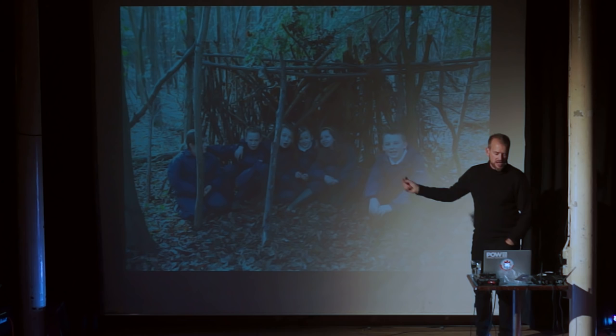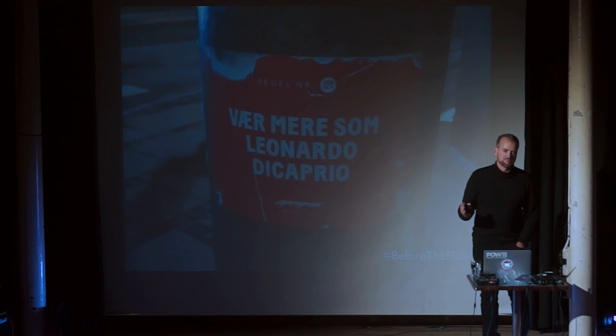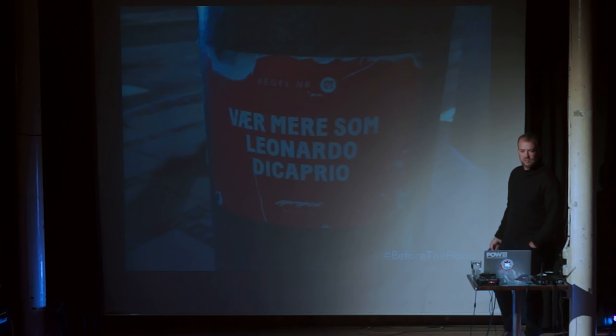And my final slide: we need to be more like Leonardo DiCaprio. His film that I helped with — Before the Flood — is coming out. Make sure that your conservative friends see the film. Thanks.